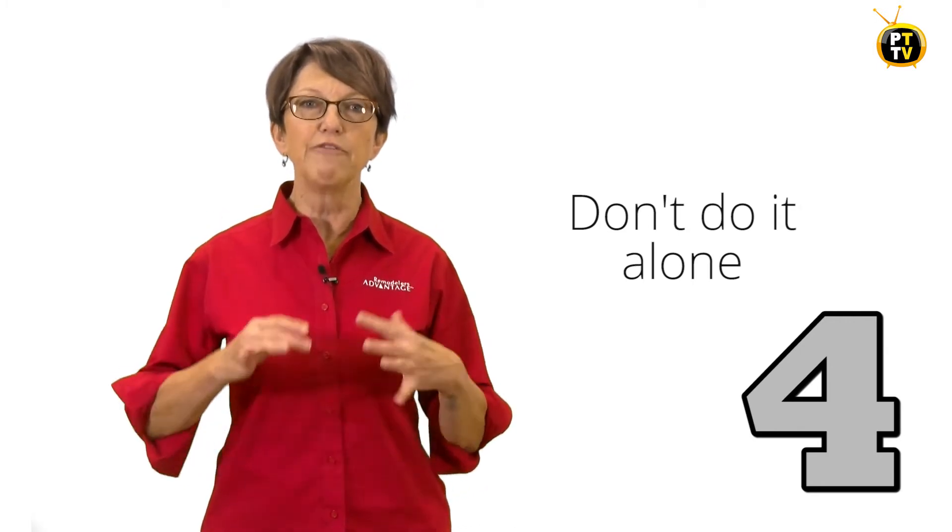Number four: include another person in the conversation. In most small businesses, this is going to be the general manager or the office manager. It's safer, it helps you stay firm and fair on task, and it helps to have a witness should the terminated employee ever have any legal issues or come to sue you.